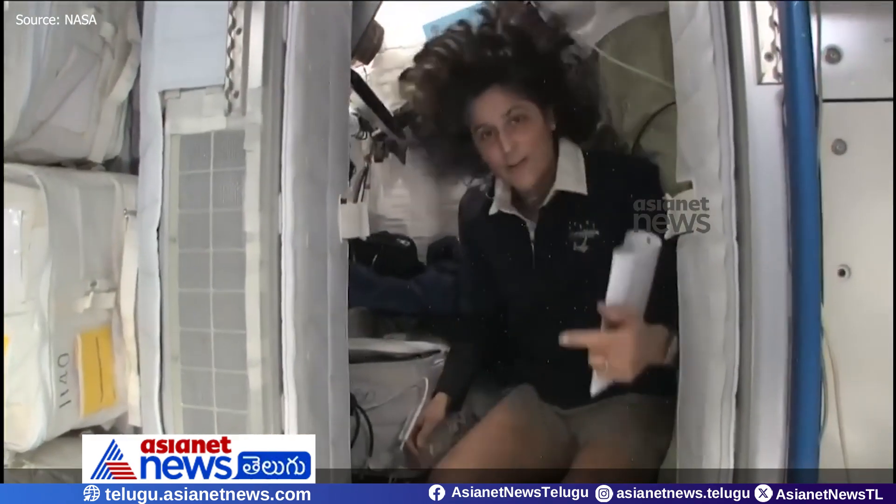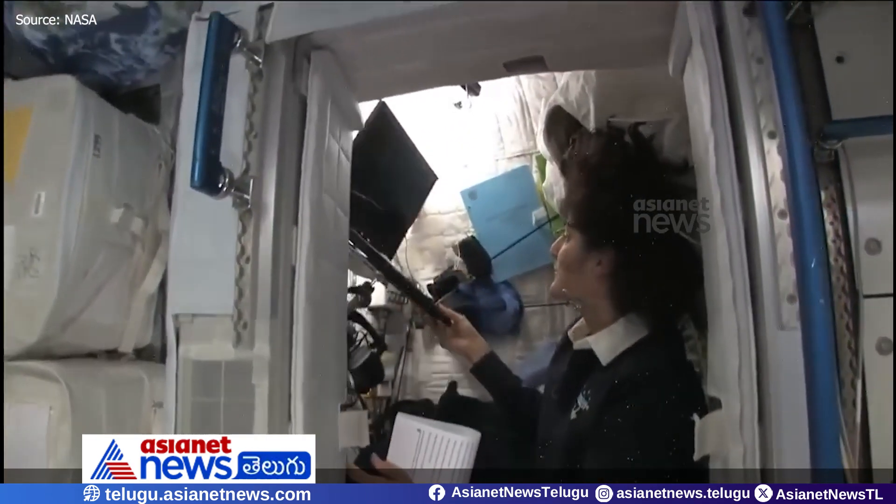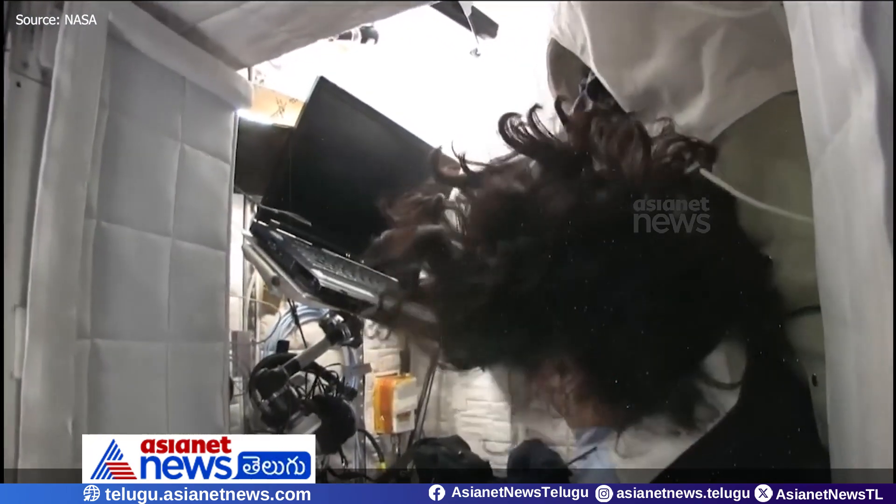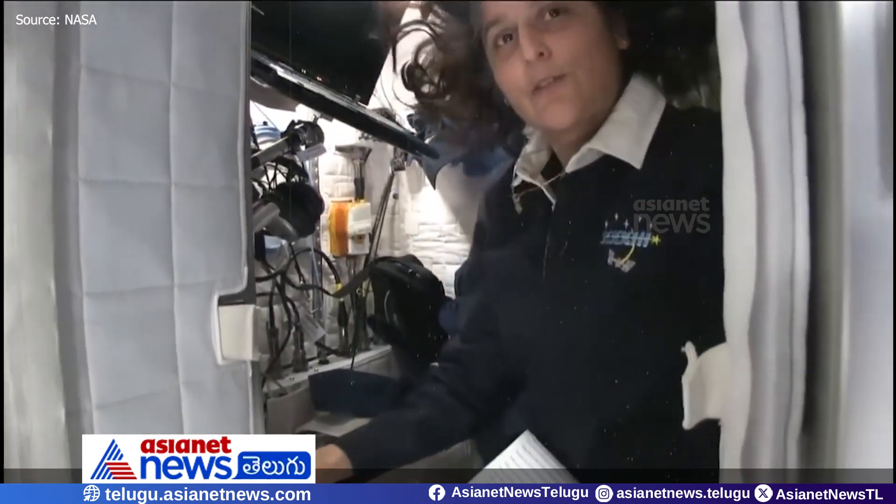The sleep station is also like a little office. We've got a computer in here. As you can see, we've got a couple little toys. I've got some books, some clothes, and other things that make it sort of like home.